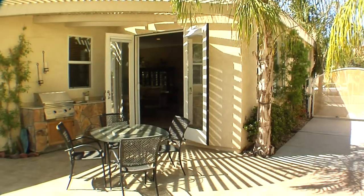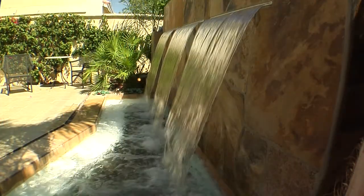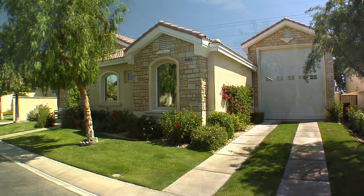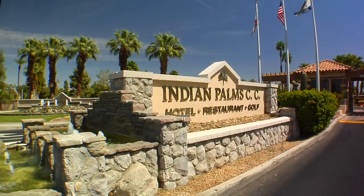French doors lead out to the huge tiled back patio that is perfect for entertaining and features desert landscaping, beautiful water features, and a modern barbecue cook center. This fabulous RV home in Indian Palms Country Club could very well make your desert lifestyle dream come true.